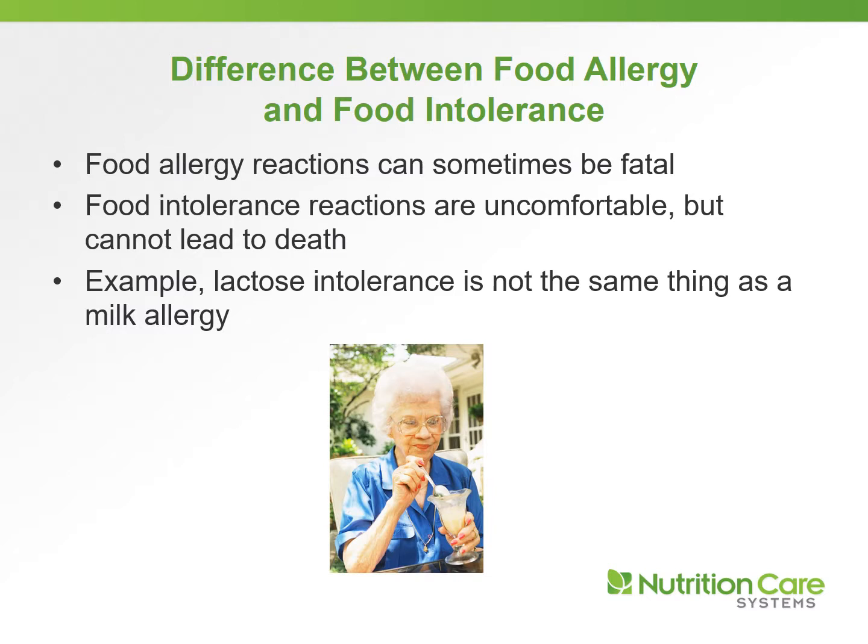You sometimes have many people saying, 'I'm lactose intolerant, but I can eat ice cream.' Well, that would not be possible. They probably just have a milk allergy, because lactose intolerance means you cannot eat anything with lactose in it at all.